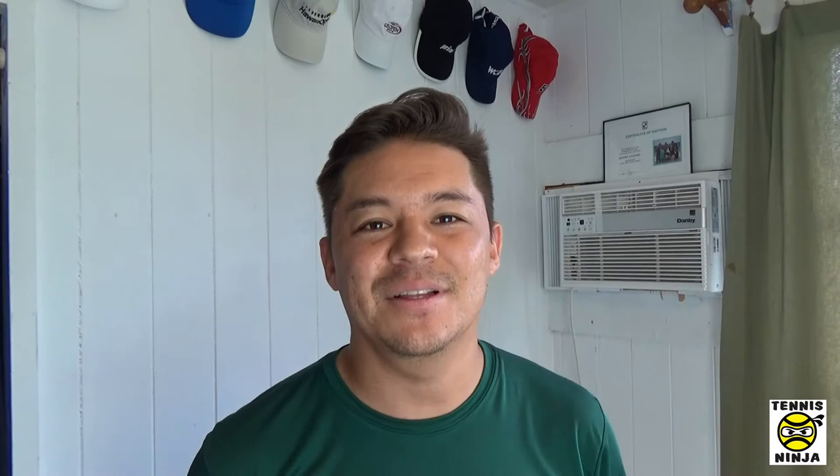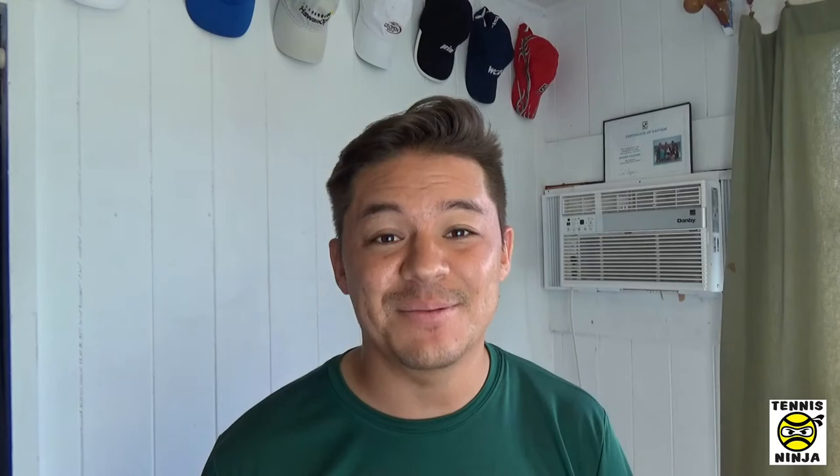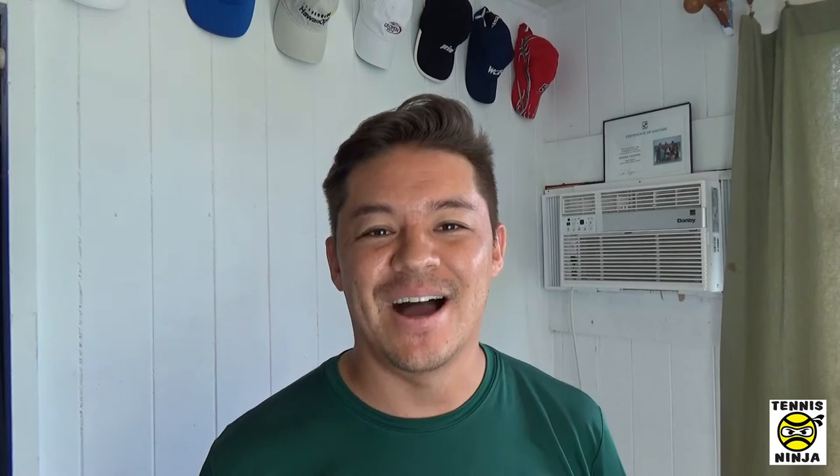I thought I'd put together a video for you guys on 10 things that I believe every tennis player should bring with them to the tennis court. Number one isn't obvious, but I'm going to list it anyway: tennis balls and tennis racket. You need to bring those things in order to play tennis. I was a ding dong one time and I forgot my tennis racket when my friends invited me to go play doubles. Felt like the biggest idiot in the world — me being the Tennis Ninja. Bring tennis balls and your racket and make sure it's always packed in your car before you head to the court.